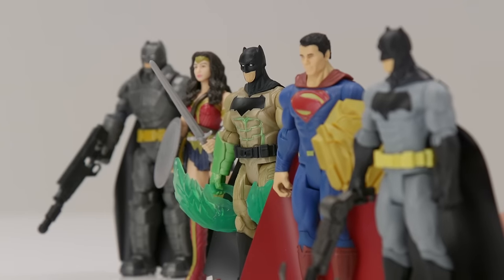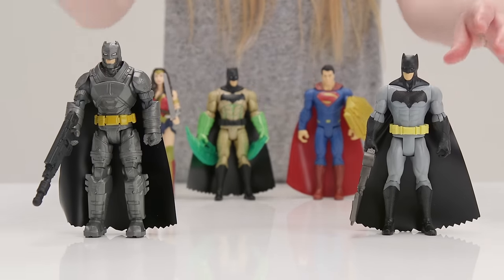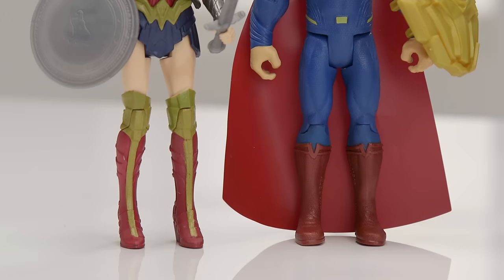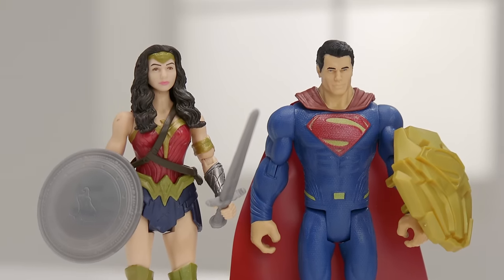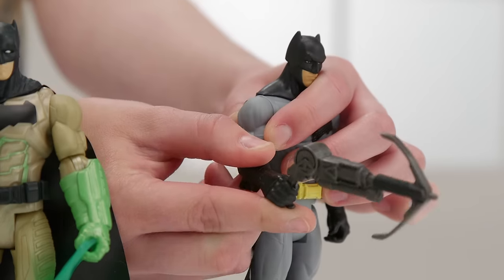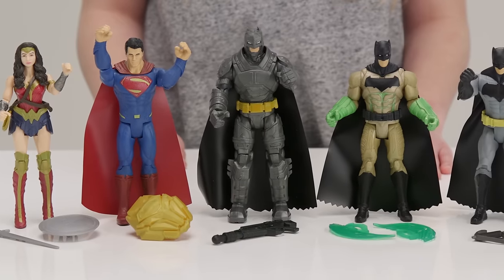In this Batman figure assortment, there are five different superheroes to help you save the city. There are three different Batman characters to choose from, including Grappnel Blast Batman. Plus, there's Superman and Wonder Woman. All look just like the characters in the film and move really well, even at the knees and elbows. And each one comes with an accessory to defeat the supervillains for a supreme battle adventure.